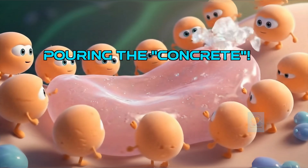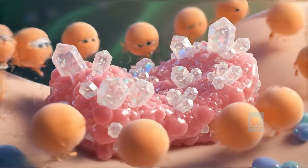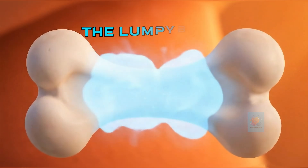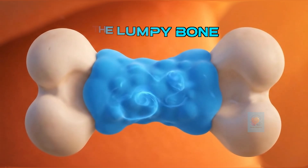Now for the amazing part. The builders start adding hard minerals to the scaffold, turning the soft bridge into a strong, solid, hard callus. It's like pouring super strong concrete. After a few weeks, the bone is healed and strong, but it's a little lumpy. The job isn't finished.